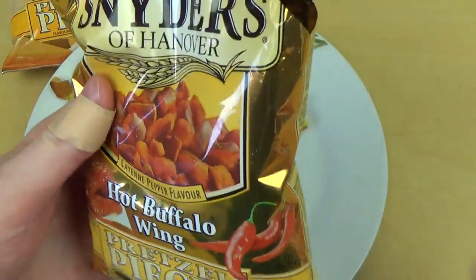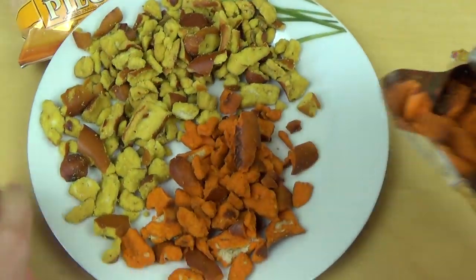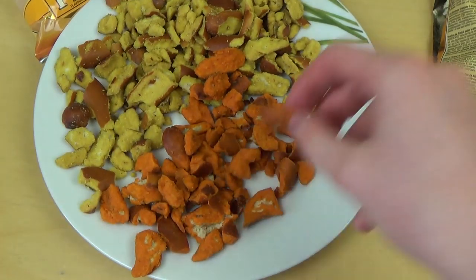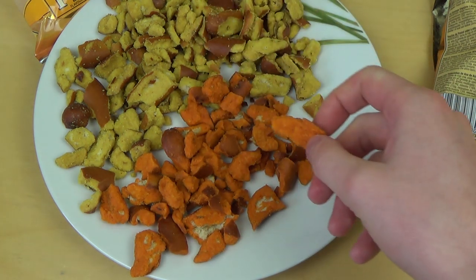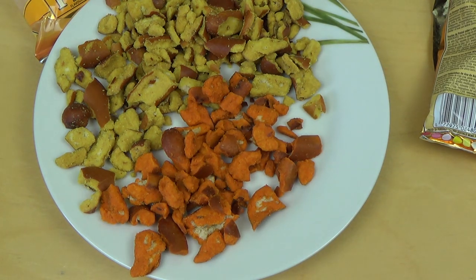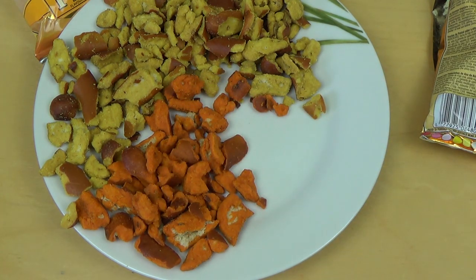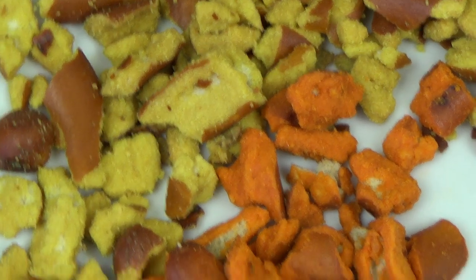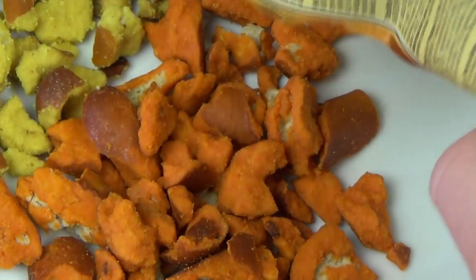Now for a direct comparison to the hot buffalo wing ones. It's definitely a different color — very red. Having this as well. Very different. It's not sweet anymore. The mustard one was a little bit sour, but this is now really sour. I think this is gourmet, or maybe a draw. I don't like it too much. It's a little bit hot, but not too much.